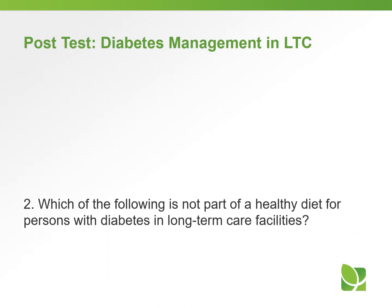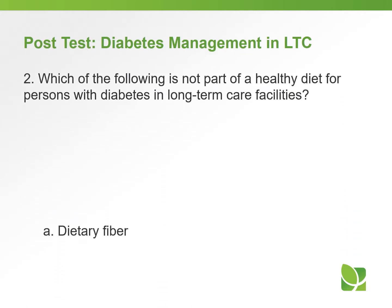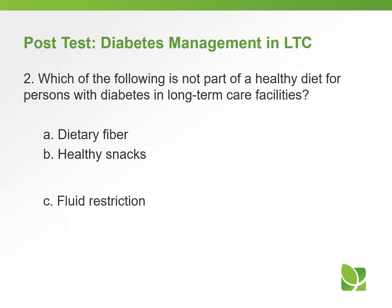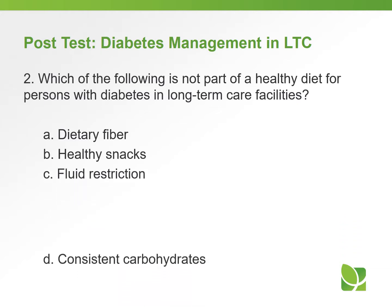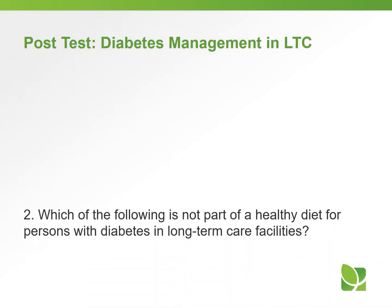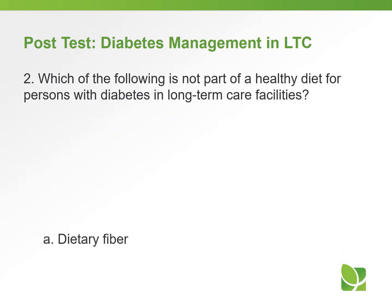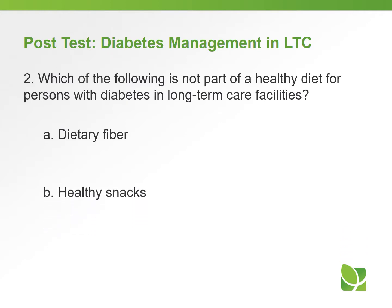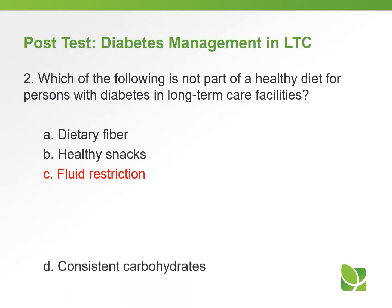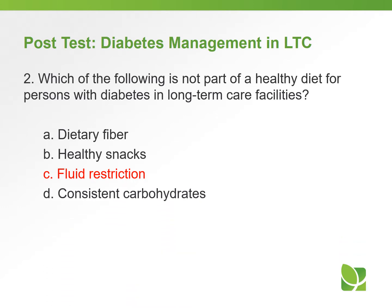Question two: which of the following is not part of a healthy diet for persons with diabetes in a long-term care facility? A) dietary fiber, B) healthy snacks, C) fluid restriction, or D) consistent carbohydrates. The answer is C: fluid restriction is not necessary. Dietary fiber is important, healthy snacks are extremely important, and consistent carbohydrates are very important.